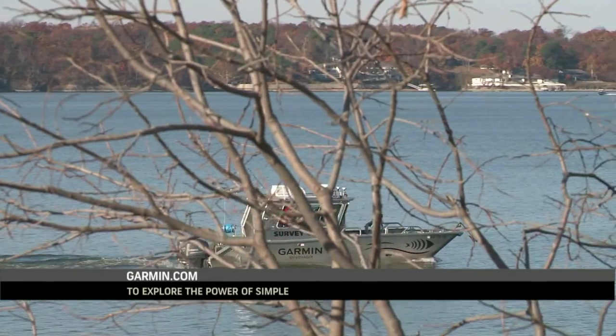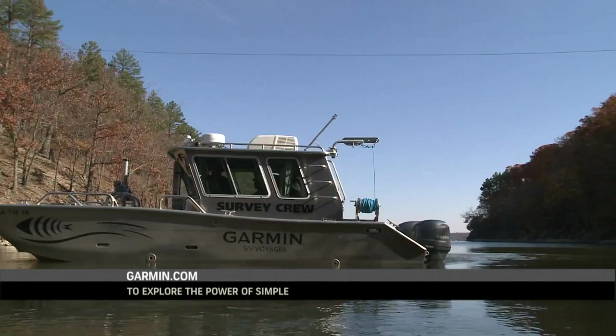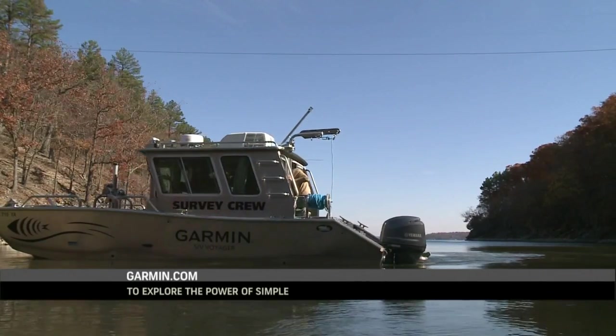But until then, find out more about the complete line of Garmin products. Visit Garmin.com.